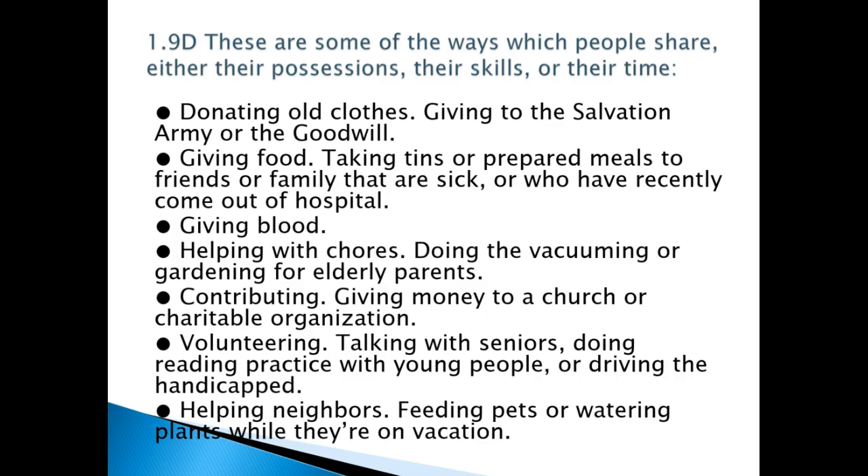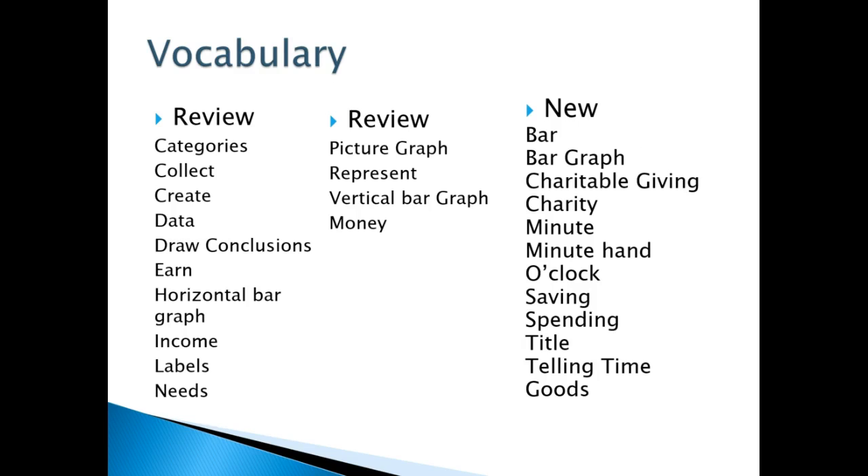You can ask the kids what is something they can do — you can donate your clothes, you can help with chores. These are some things the kids can choose from a list. For vocabulary, notice we have a lot of review words, but new words include charitable giving, charity, minute, and minute hand.